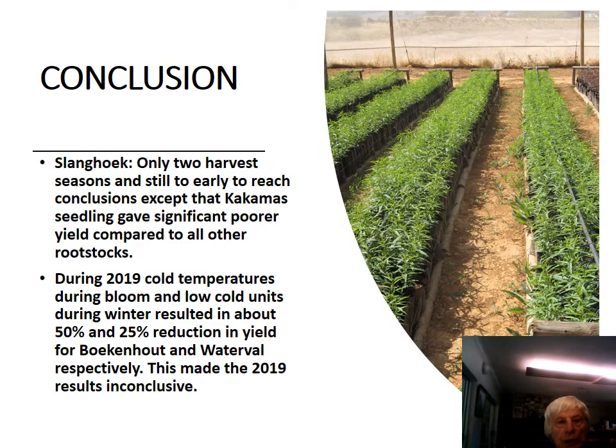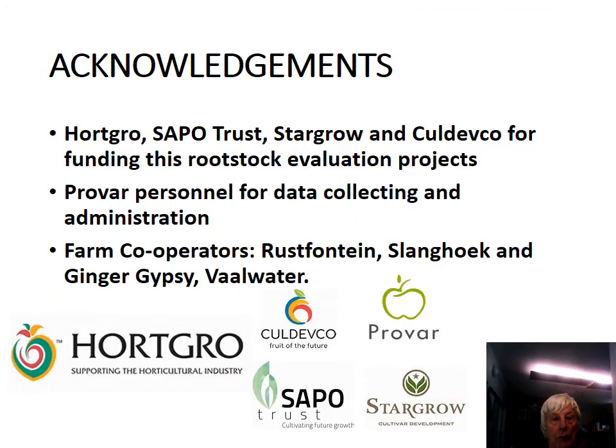At Slanghoek, the two harvest seasons were not really enough to make any conclusive conclusions. At Waterfall in the northern parts, the 2019 season had cold temperatures during bloom and low cold units during winter, which also made 2019 results inconclusive for Waterfall. We want to acknowledge all our funders and everybody involved.